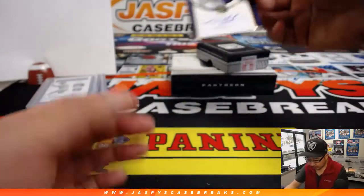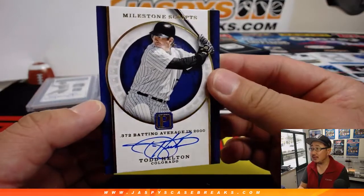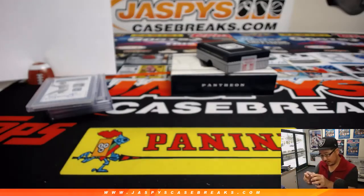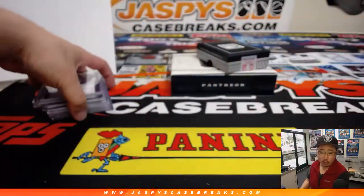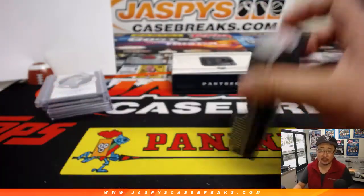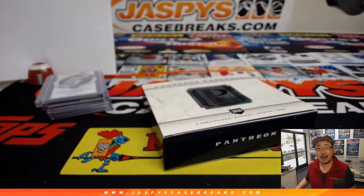And the last one is Todd Helton, Milestone Scripps — nice. That goes to, let's check the number in the back — it's four out of 15. Number four gets it, and that'll be for Colton Carver. And there you have it, ladies and gentlemen — a box of 2016 Pantheon Baseball by Panini. Some really good stuff here, very underrated. Check it out at jazbeescasebreaks.com. Bye-bye.